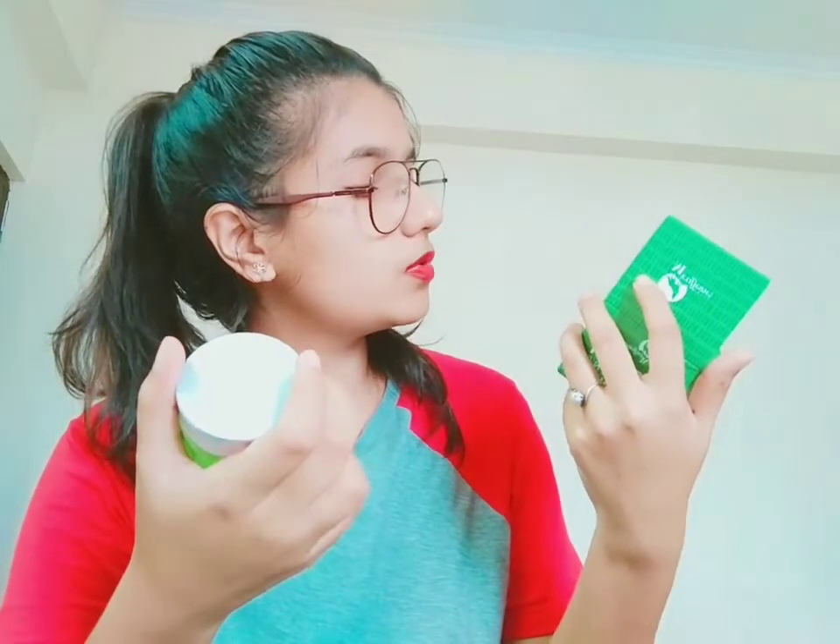The net quantity is 50ml, it is best before 24 months, and the price is ₹450. I really like the fact that these are cruelty-free and natural.